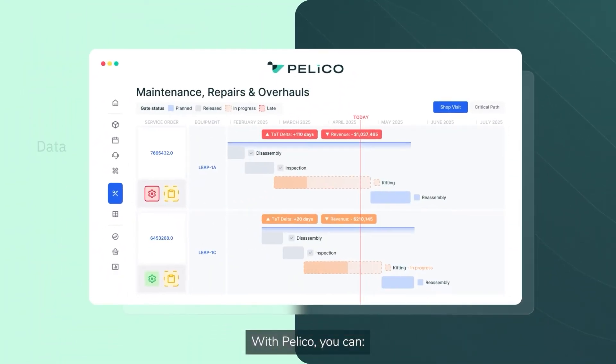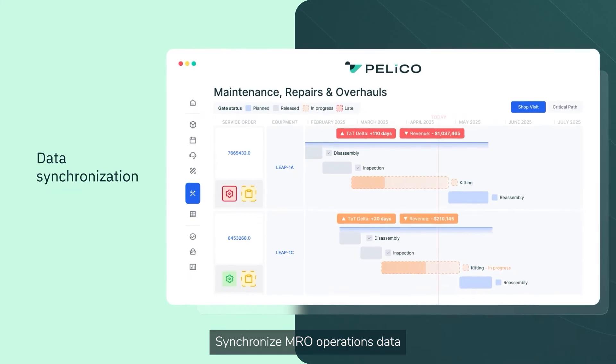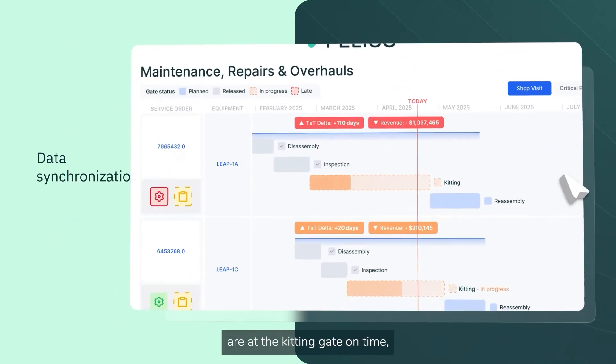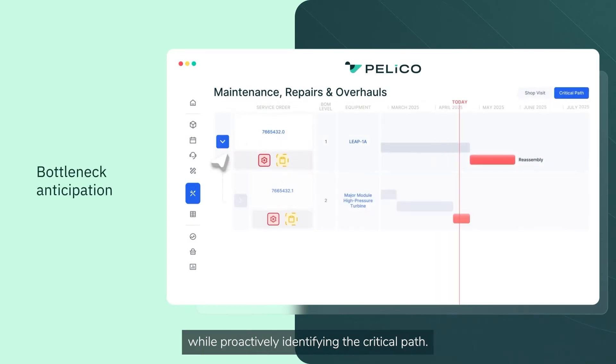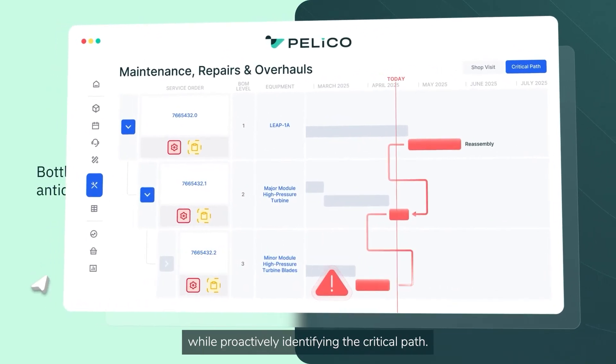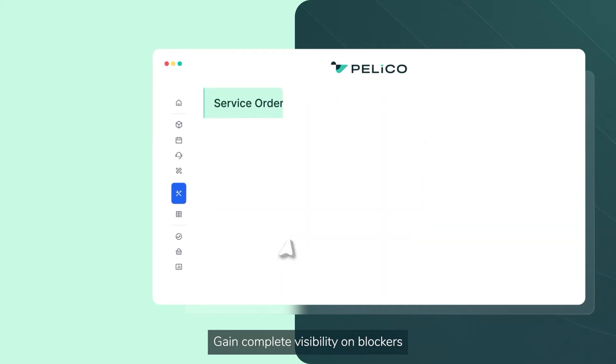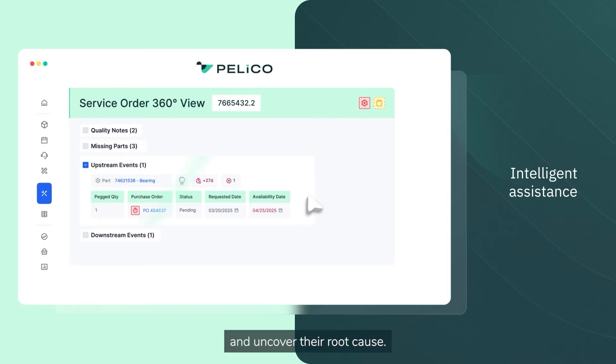With Pelico, you can synchronize MRO operations data to ensure the right parts are at the kitting gate on time while proactively identifying the critical path. Gain complete visibility on blockers and uncover their root cause.